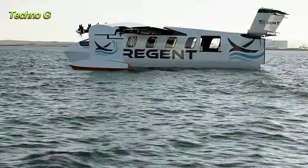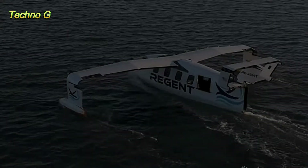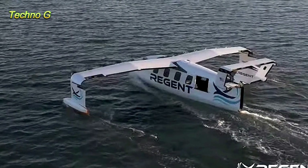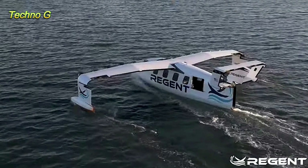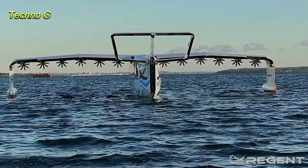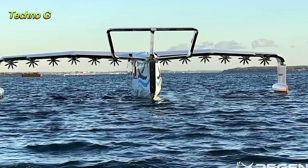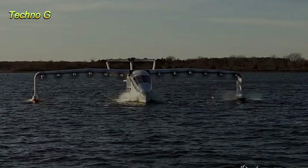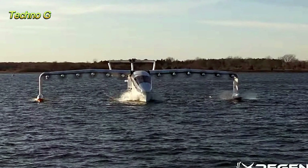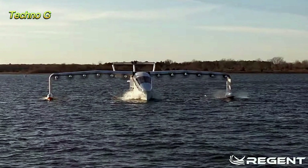Regent's global order book now exceeds $9 billion, with airlines like Alaska, Hawaiian, and United already showing strong interest in the Viceroy. As the sea glider industry heats up, Regent is ramping up production with plans for a massive manufacturing facility in Rhode Island and a joint venture in the UAE. The first commercial Viceroy flights could take place as early as mid-decade, with Mokalili Airlines in Hawaii aiming to reduce the cost of inter-island flights to just $30.